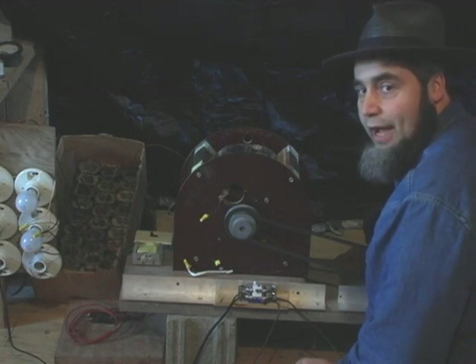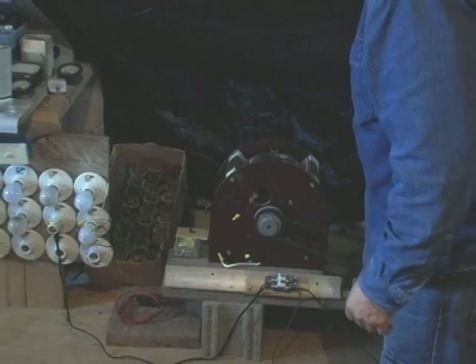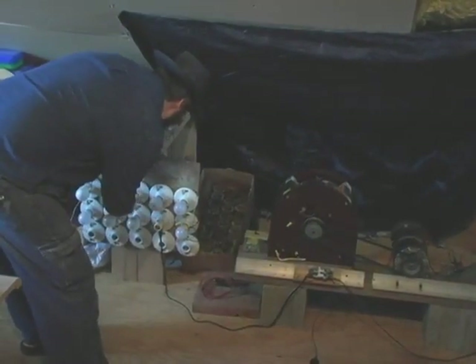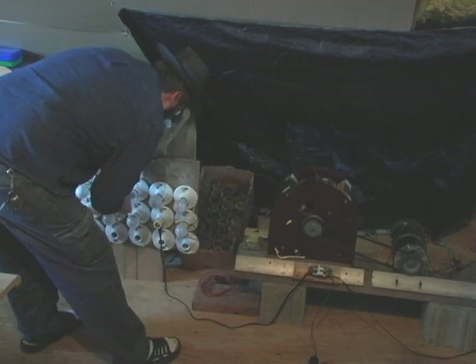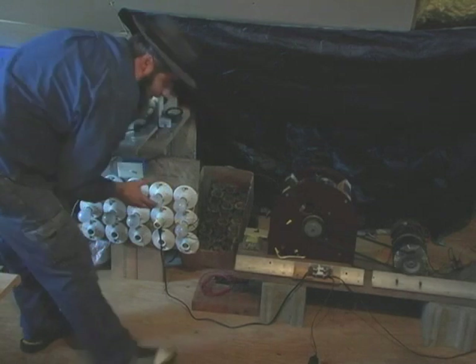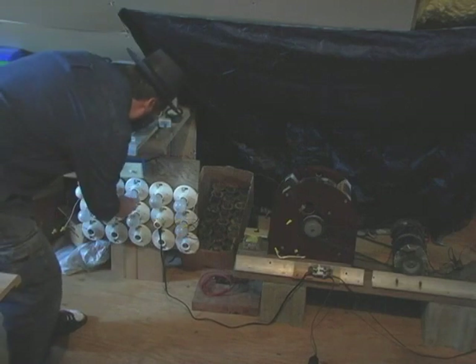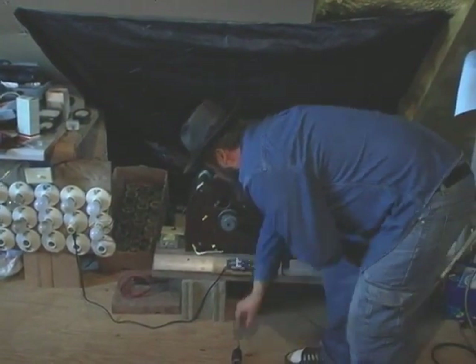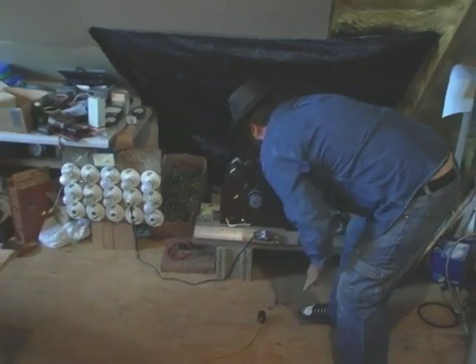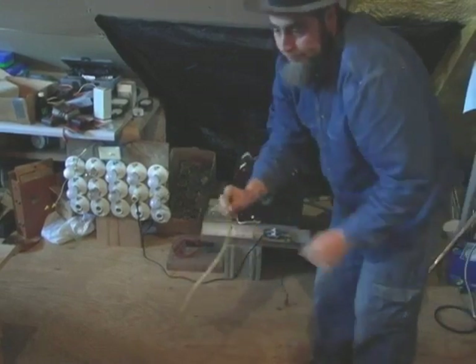Turn the power levels back down — we don't need that much power. Then we'll see if we get a light bulb lit, and if we do I'll switch it over to run itself. This one usually makes a noise like a pop about ten times louder when it shorts — about as loud as a gunshot. It is now disconnected — it's running itself. It is now a self-sustaining power supply.